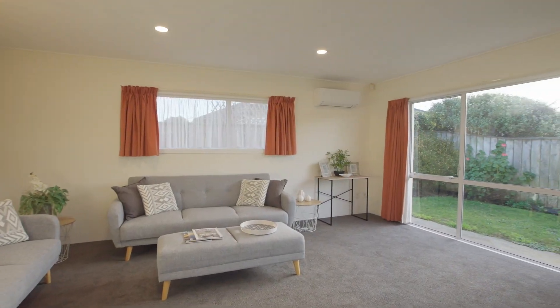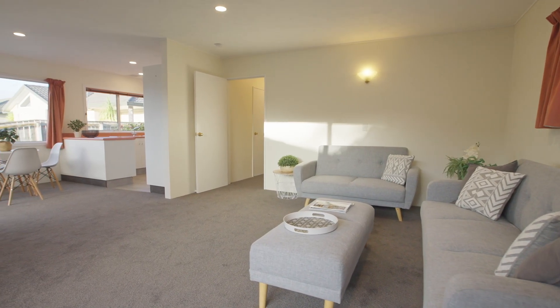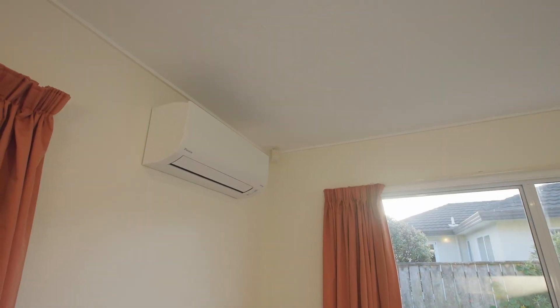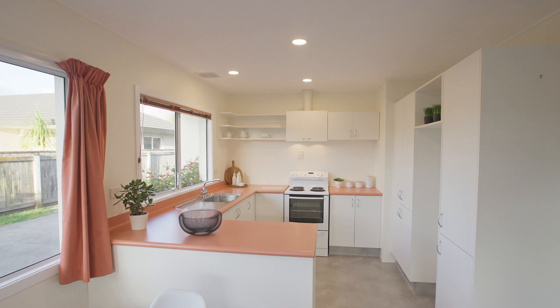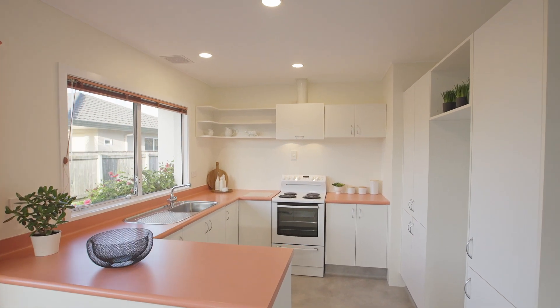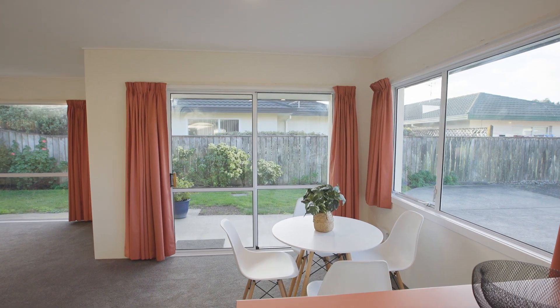Welcome to the heart of this beautiful home. The open plan living area is so spacious, light and airy, and cosy too with a newly installed heat pump. The kitchen is well proportioned with plenty of bench space, and the dining area can take a decent sized table and looks out over the front garden and northerly aspect.